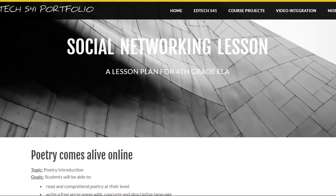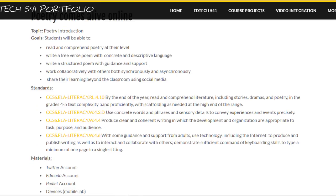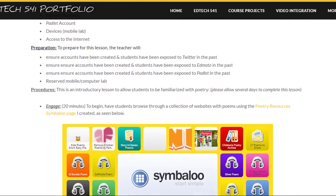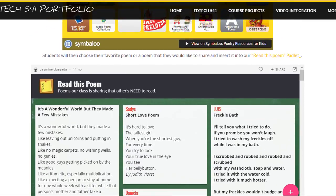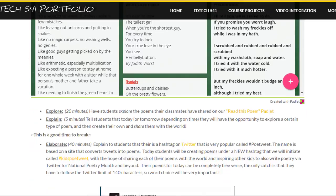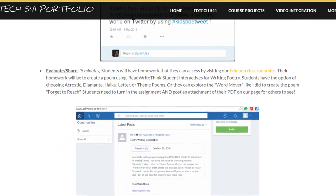For example, in EdTech 541, I created an entire portfolio and one of the artifacts from this portfolio is a social networking lesson, which is a student development of 21st century literacies. In this lesson, students collaborate with peers both synchronously and asynchronously to read and write poetry and then share their learning beyond the classroom walls using social media tools like Twitter, Edmodo, and Padlet.